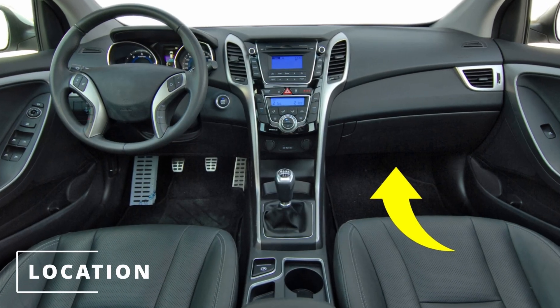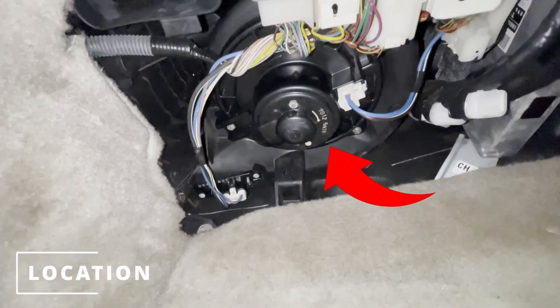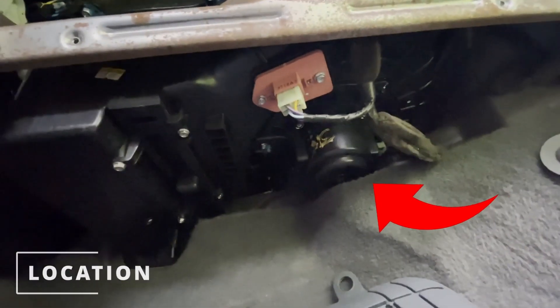The most common location for the blower motor is under the glove box compartment. Here's the location on a Toyota Camry and here's the location on a Suzuki Forenza.